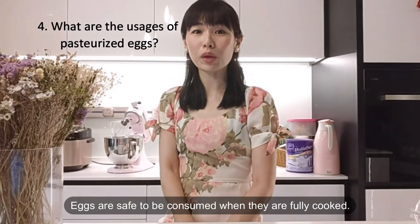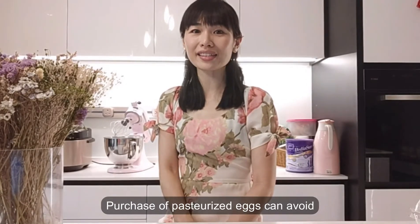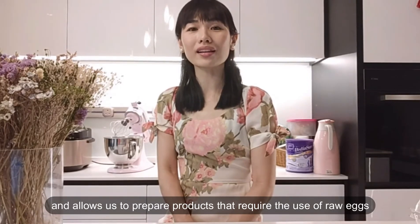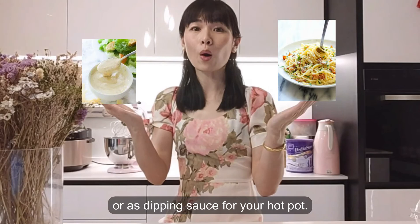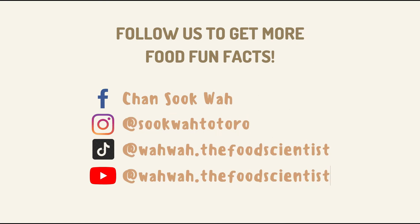Eggs are safe to be consumed when they are fully cooked. Purchase of pasteurized eggs can avoid egg-related food poisoning and allow us to prepare products that require the use of raw eggs such as mayonnaise, Caesar salad dressing, spaghetti carbonara, or as a dipping sauce for hot pot.